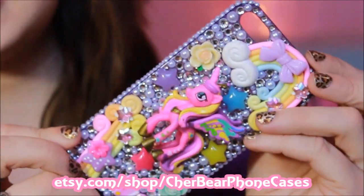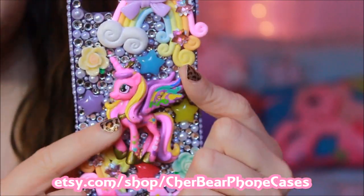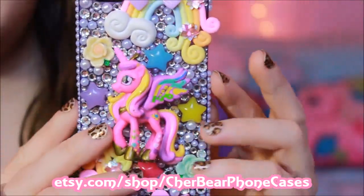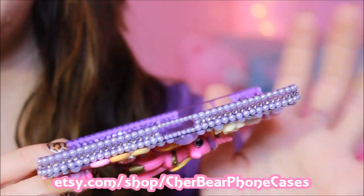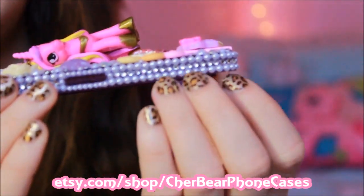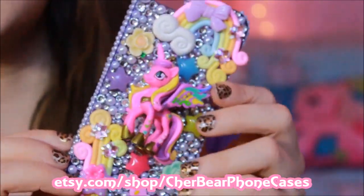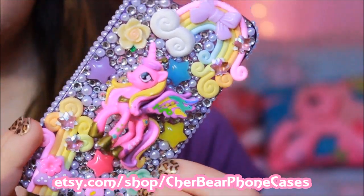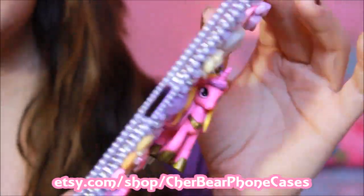This one is a Princess Cadence — I got this Cadence out of a blind bag from Walmart and sent her the figure and asked if she could make me a phone case out of it. She made it according to Cadence's color scheme so it is on a purple case, and the rhinestones on the side are placed just so well. That is one thing I will rave about ShareBear phone cases — the placement on the sides looks like a machine did it. She places every rhinestone one at a time, every big piece one at a time, by hand. This one has little rainbow pieces, a butterfly, some roses, a star, and a little bow — very adorable.